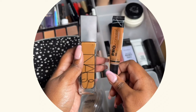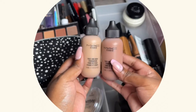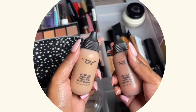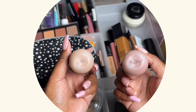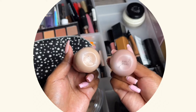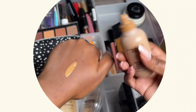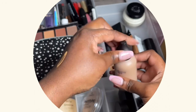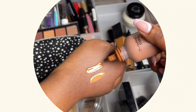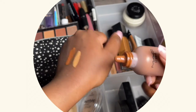Next I have these foundations — also in my project pan. These are the MAC Face and Body Foundation, a gift from my sister. I have shade C5 and shade N9. The lighter one is obviously too light for my skin, and the darker one is too dark and also too red, so I mix them together to get a color that suits me more.